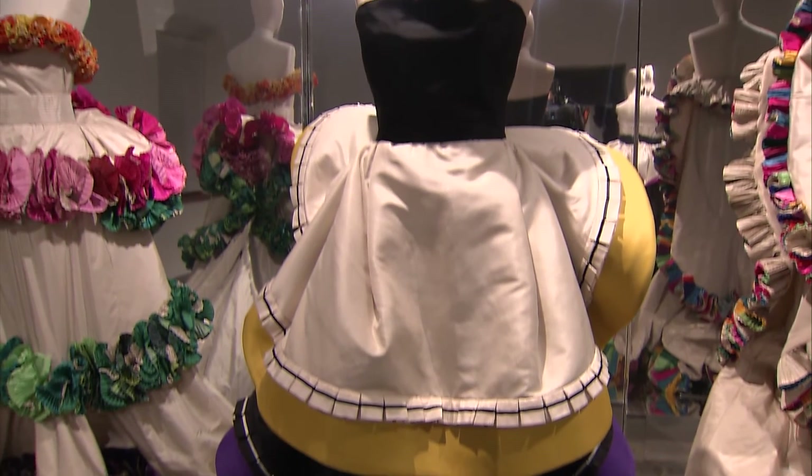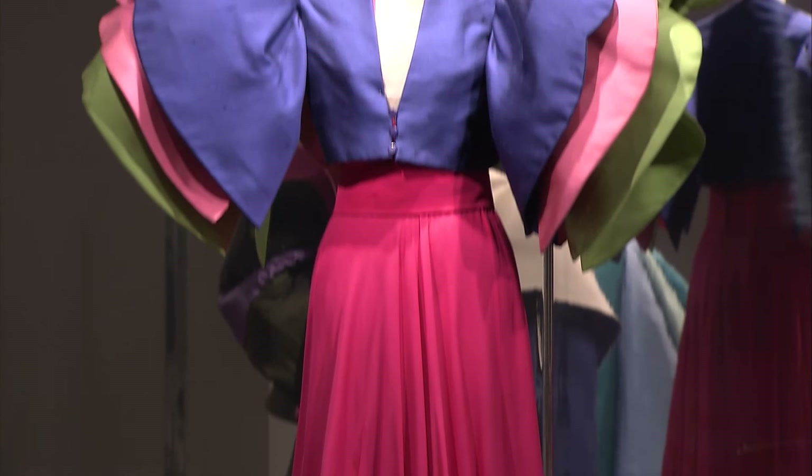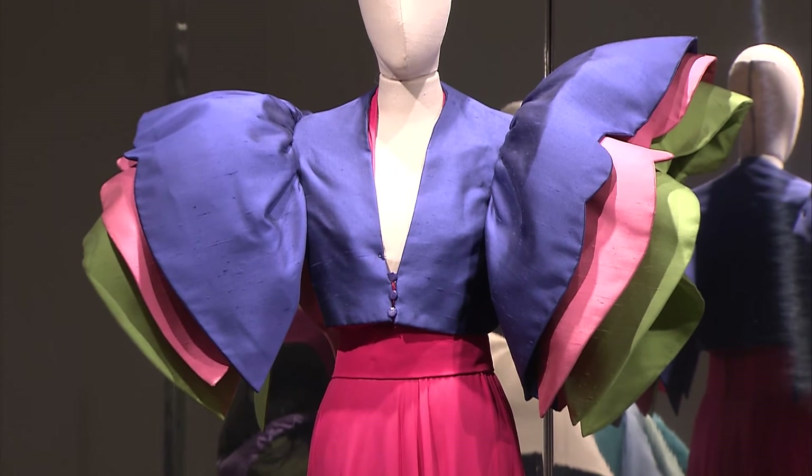The second section of the exhibit displays more sculptural dresses, embellished with colourful bolero jackets and taffeta in linen that seem to look more like sculptures than fashions.